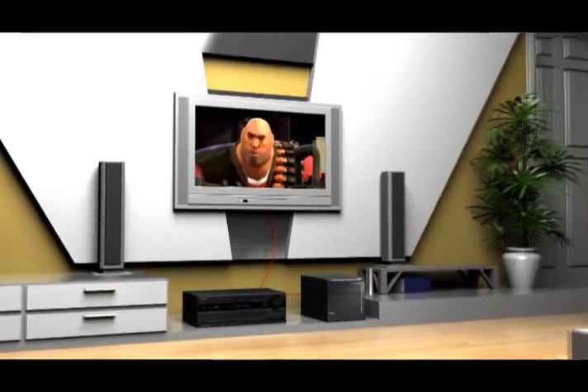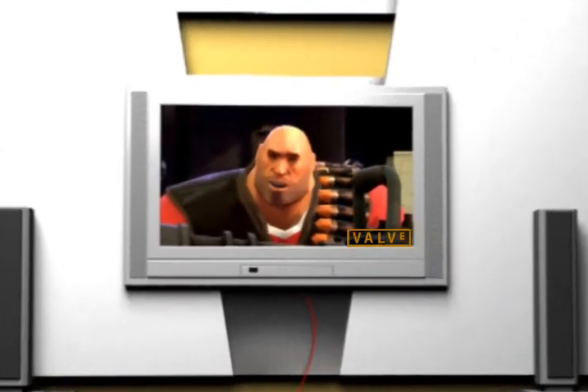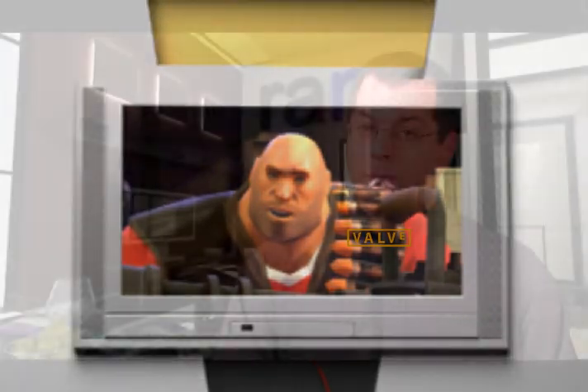No matter which HD2000 GPU you pick, owners can count on great 3D performance, impeccable image quality, easy multi-monitor support, and a heap of video acceleration extras suitable anywhere from the boardroom to the living room. AMD is always preaching about giving buyers more for their money. With the HD2000, we think they delivered.